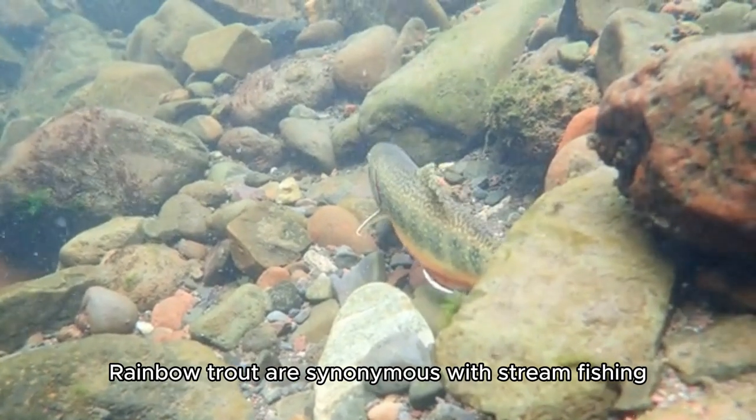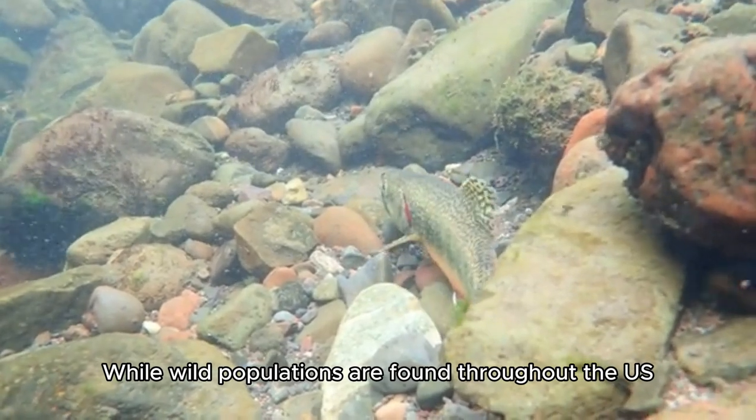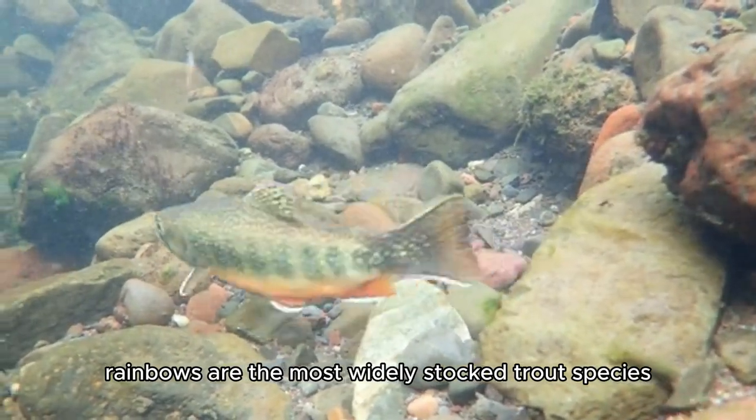Rainbow trout are synonymous with stream fishing. While wild populations are found throughout the US, rainbows are the most widely stocked trout species.